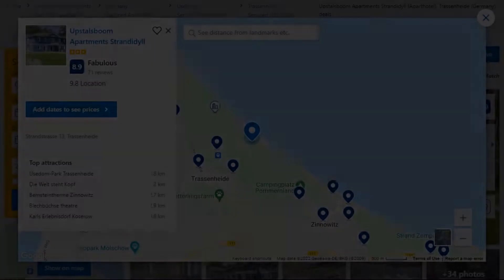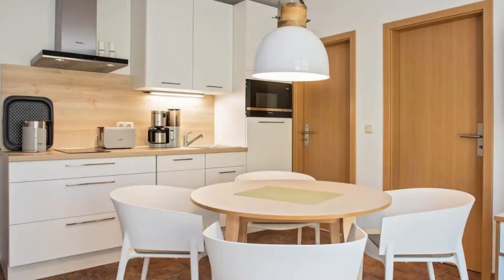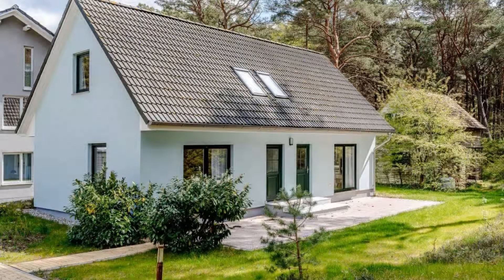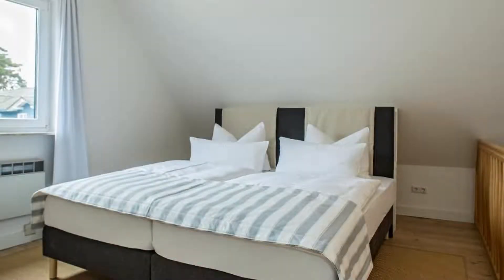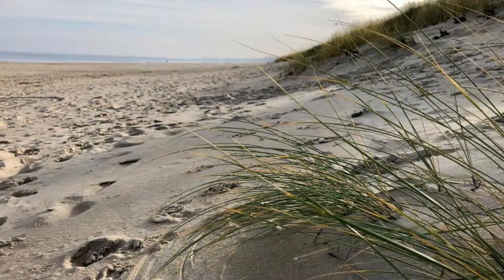Number 4. It is a 3-star property. The location of the property is excellent and the guests love walking around the neighborhood. Check-in time is 3 pm and check-out time is 10 am. Guests are required to show a photo ID and credit card at check-in. Pets are not allowed in this property. There is one type of room available on booking.com. You can book online and enjoy it.